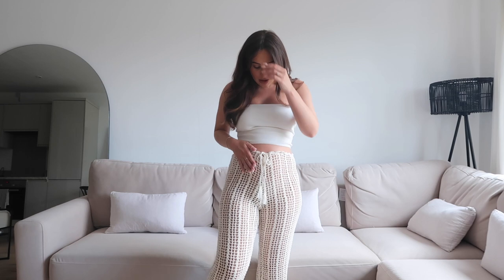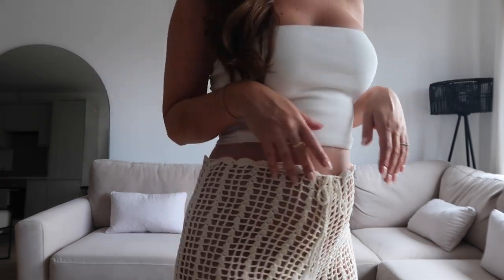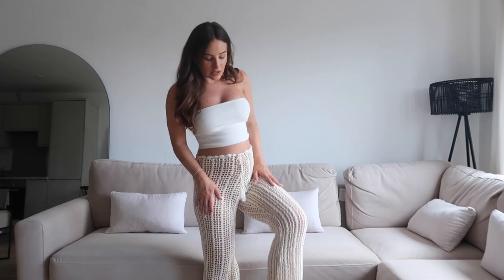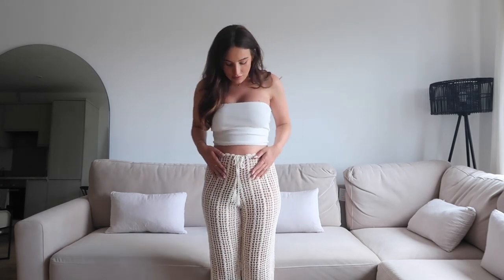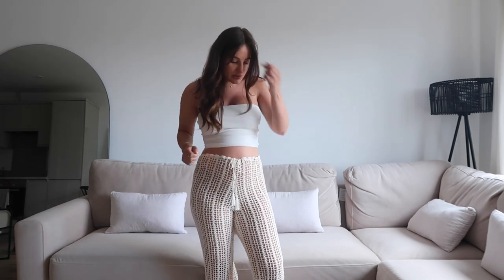Next are these crochet trousers from Urban Outfitters. I'm really hoping we can go away before the baby is born, and I love these — I have knitted trousers but not open-knit ones like this. They'd be perfect for a beach club with a bikini and a shirt over the top. I got a small; they're really stretchy with a drawstring waist. The texture is great — I'd wear them with a bikini and shirt, and the length is perfect for sandals. For a dressier beach club you could style them with wedges and a tie top.